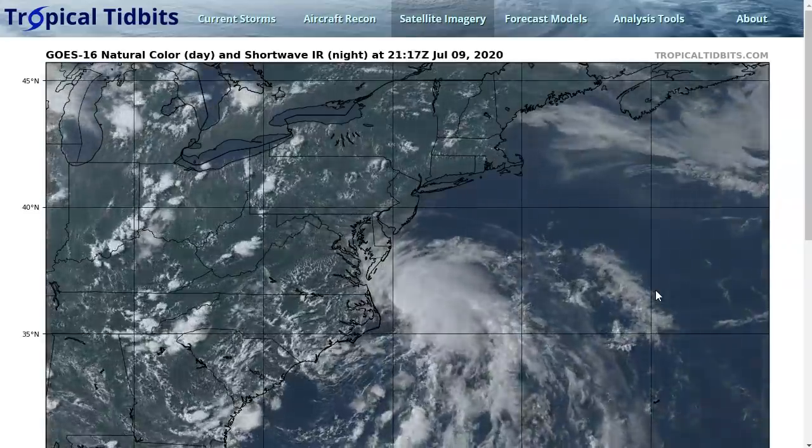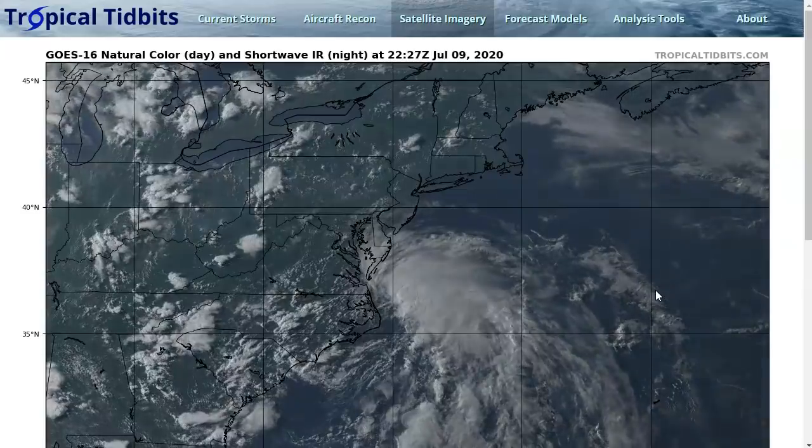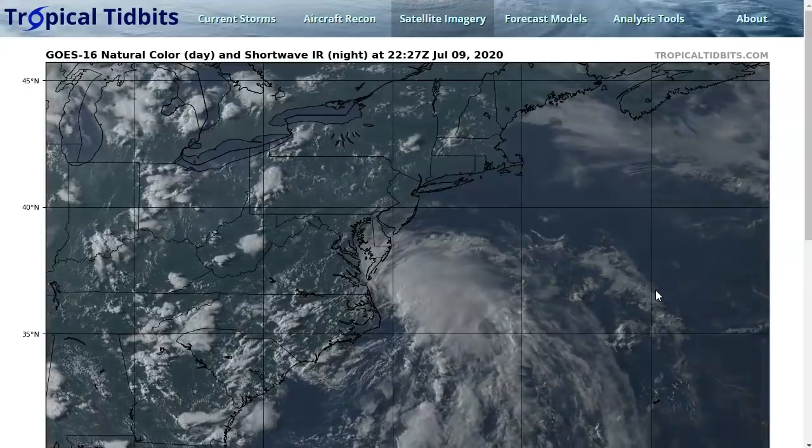Hi, you've clicked onto the Tropical Tidbit for Thursday evening, July 9th. As always, the thoughts in this video are mine alone, and in making decisions, consult the National Hurricane Center and your local NWS office for the best information for your location.